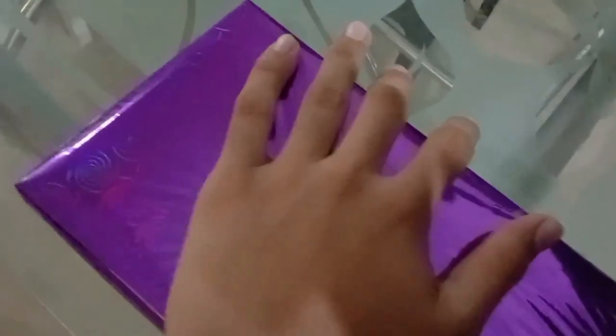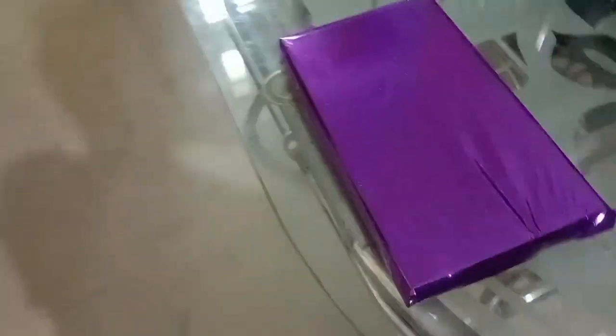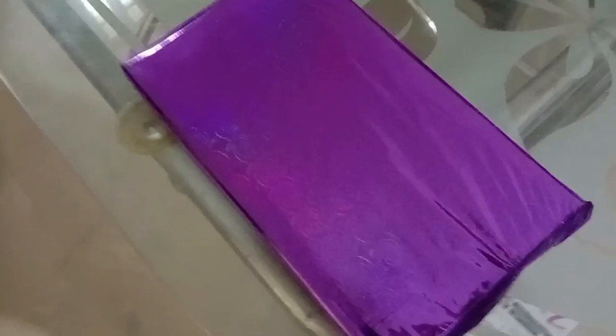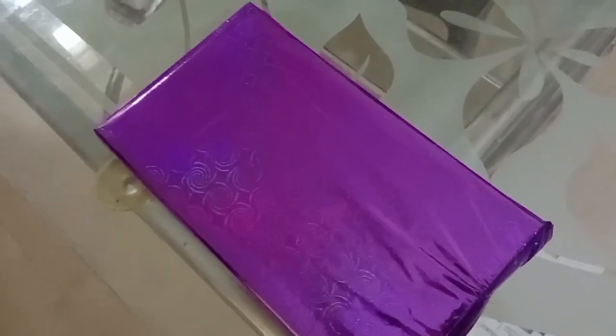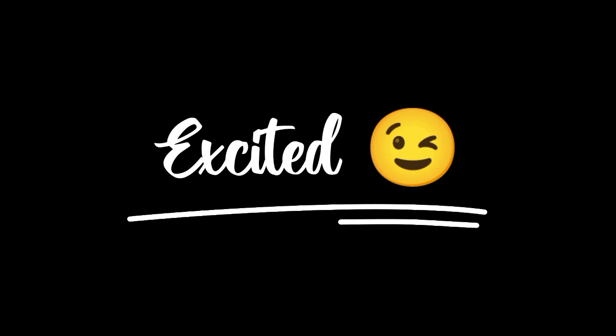I'm thinking of first sticking the greeting card onto this box and then giving it to her - surprising her. I think that would be a much better option. So after I finish the greeting card, we'll stick it on and then I'll show you the other updates as well.